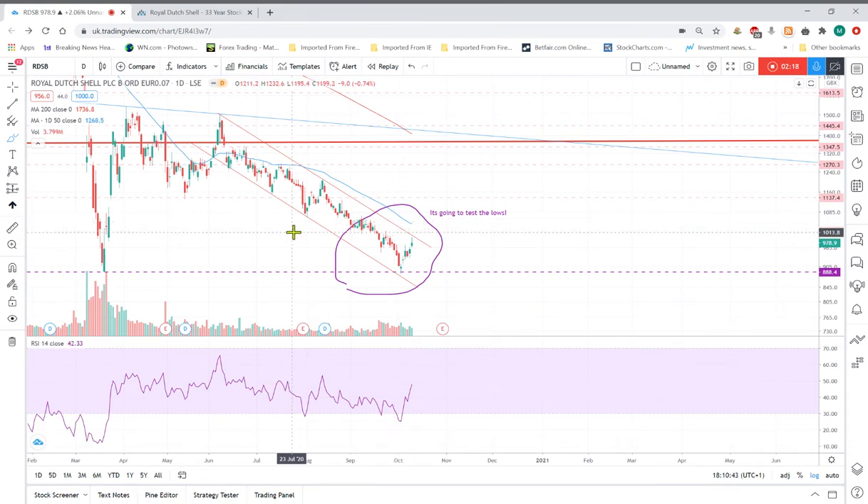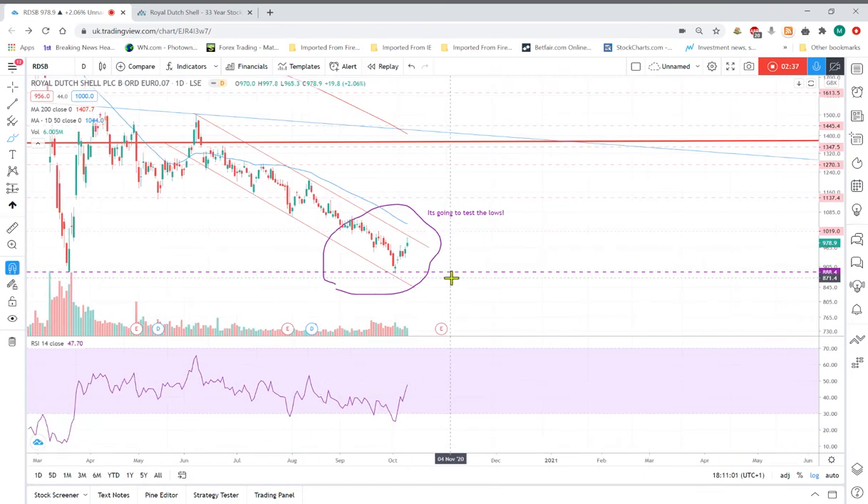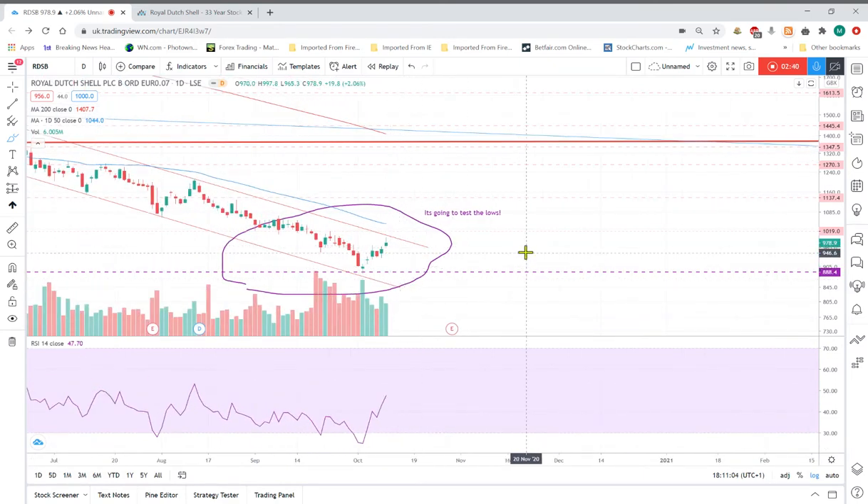Apologies for the slightly flustered delivery — I've made this video three times already due to technical problems. So, a bounce off here — but if it was to actually come down again and we saw a break of the lows testing new lows, I think the channel could be respected and could be a good time to pick some up.